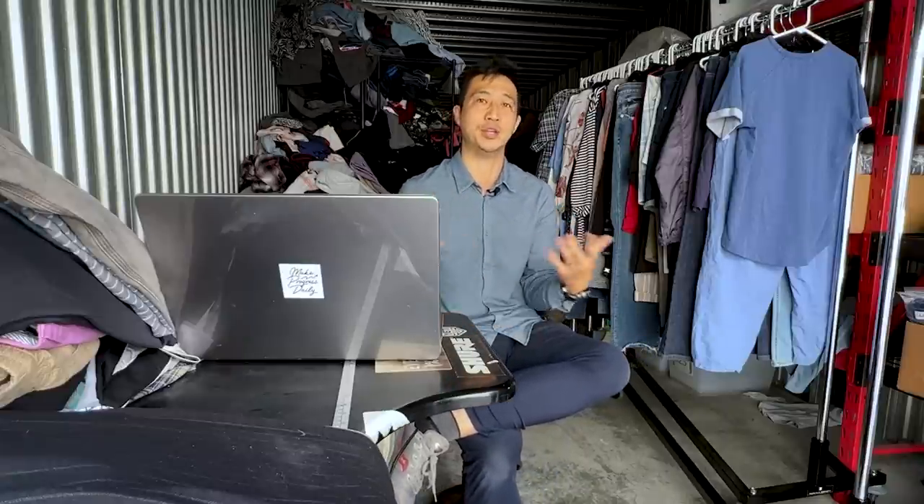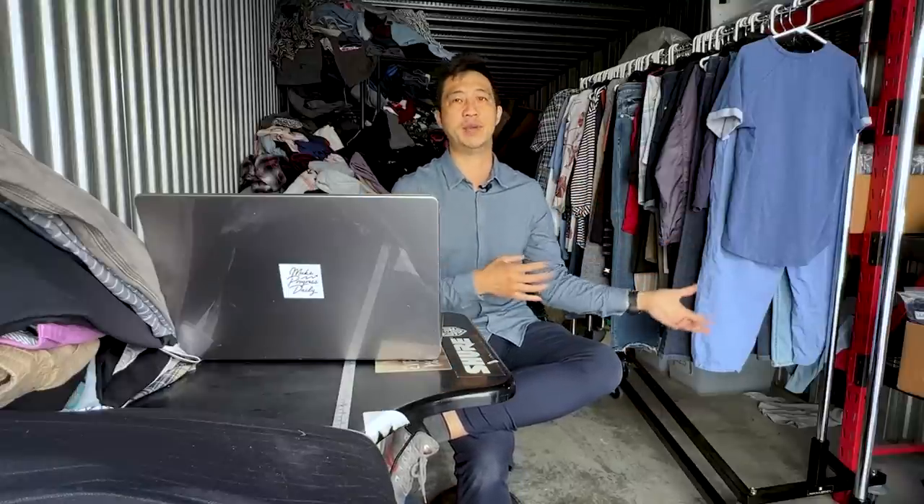Most people running an eBay shop should be able to be done by noon. I don't want you working from six in the morning till midnight. You should be able to knock out your reselling business in two to four hours a day besides sourcing. The time you spend on listing, photography, and shipping should be under four hours a day — or you're doing it wrong.